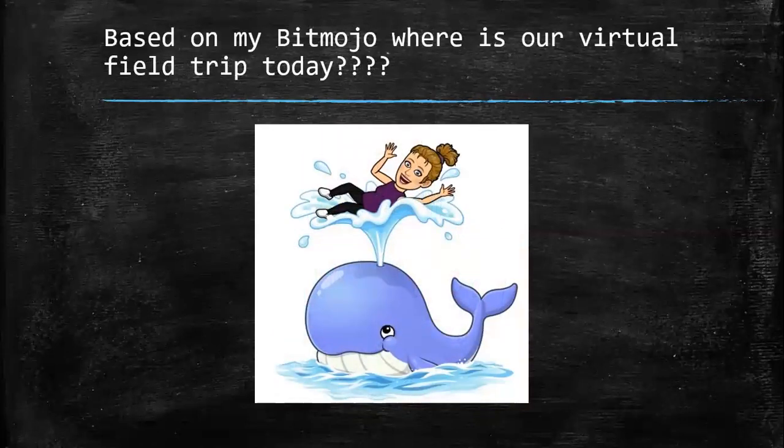Today, our second clue. Based on my Bitmoji, where is our virtual field trip today? Let's look at Ms. Batone. It looks like there's a whale, a sea animal involved, and a little bit of water. Sounds like fun. Have you guessed it yet, third grade?